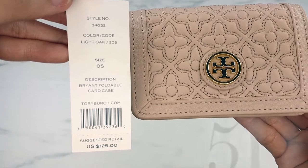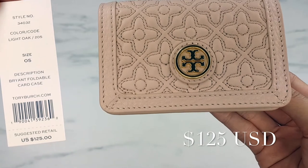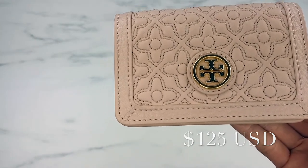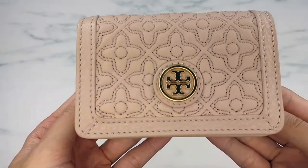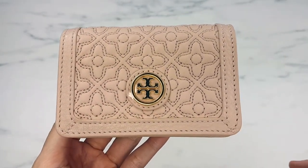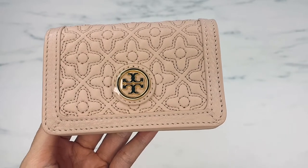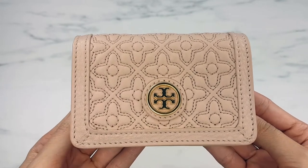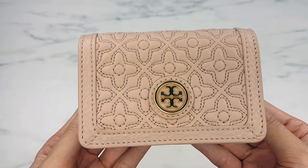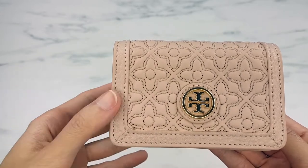The suggested retail is $125 pre-tax, but I do suggest that you wait for it to go on sale or try to find one on eBay that's new. Because, as you know, with these lower fashion houses — in terms of luxury — they will not retain their retail value, so paying full price isn't really worth it in my opinion.